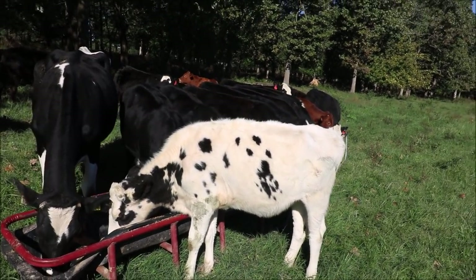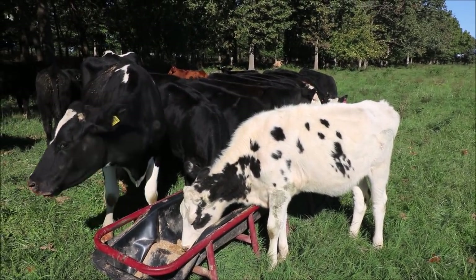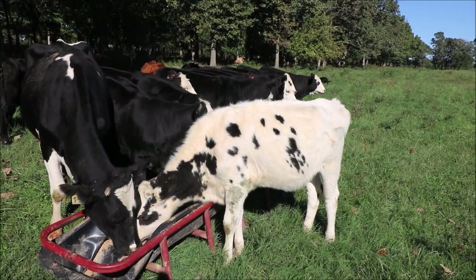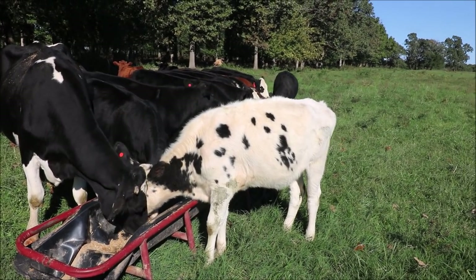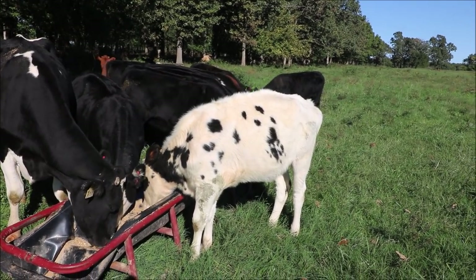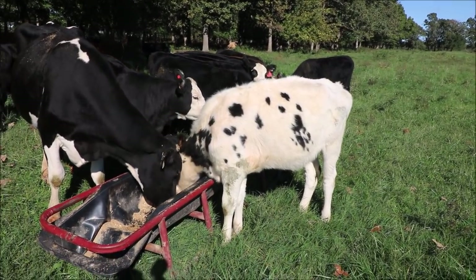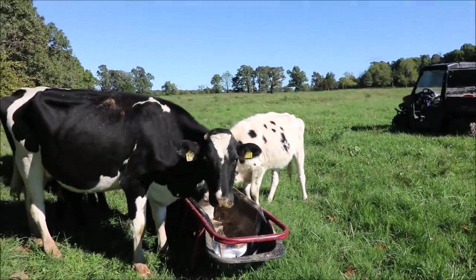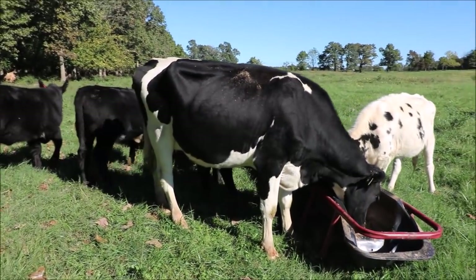She is a twin, which may be why she's smaller. For her, we are just going to end up butchering her and trying to eat her ourselves — whether we take her to a butcher plant or do it ourselves, we don't know yet. We'll probably keep feeding her out for another six to eight months. Right now she's a year old, so maybe in six or eight months she'll be ready to go. She's going to be pretty lean, but she ought to be good eating.